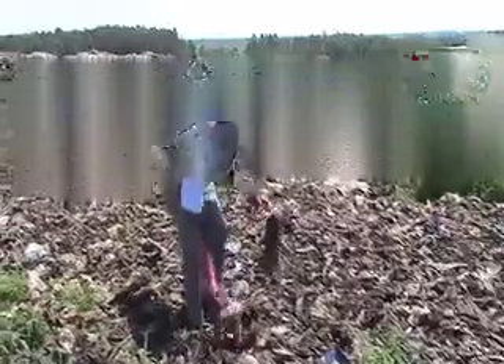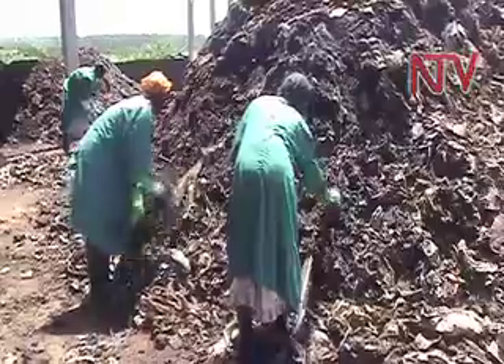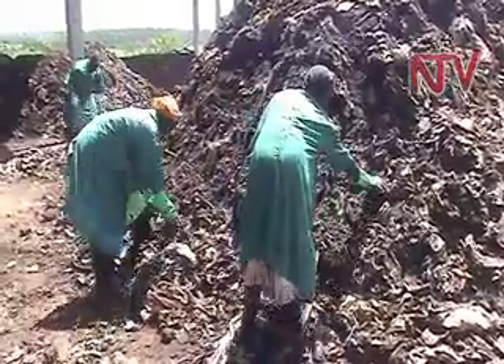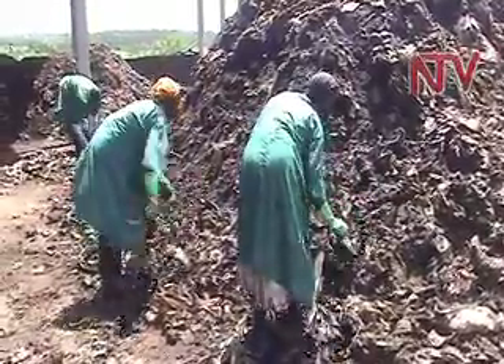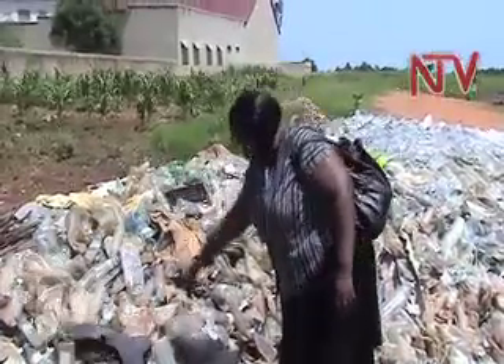First, the garbage is brought into a collection point where it is sorted out to separate the plastics, ceramics, medical waste and whatever is not biodegradable from organic waste.